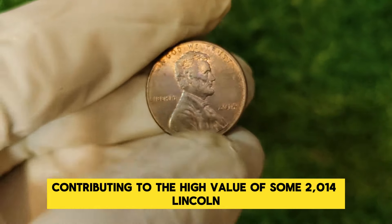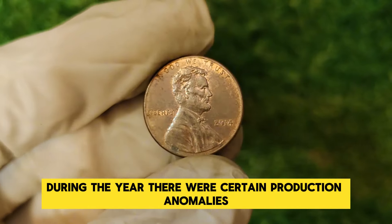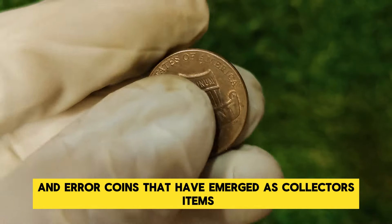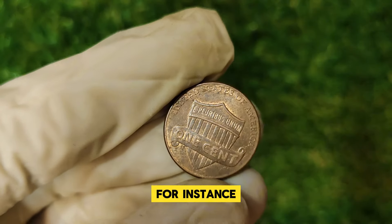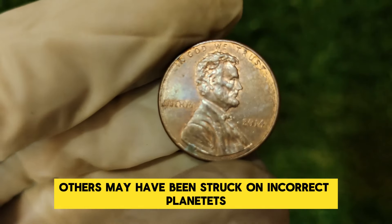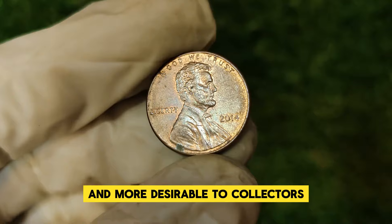One key factor contributing to the high value of some 2014 Lincoln pennies is their minting process. During the year, there were certain production anomalies and variations not commonly found in every penny. These include unique die varieties and error coins that have emerged as collector's items. Error coins can significantly affect the value — some 2014 pennies were struck with double dies resulting in misalignment in design details, others on incorrect planchets, or showed unusual wear patterns. These errors make the coin rarer and more desirable to collectors.